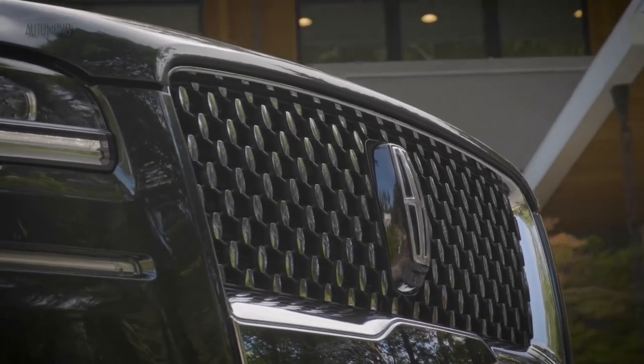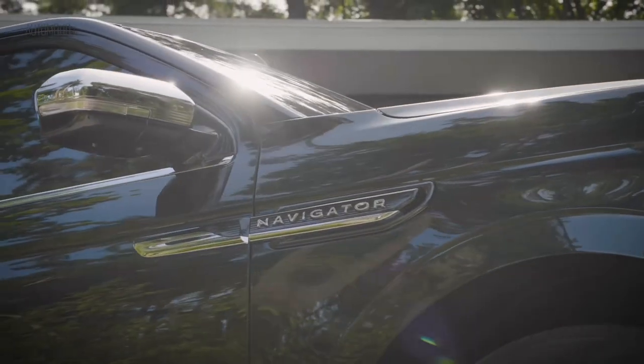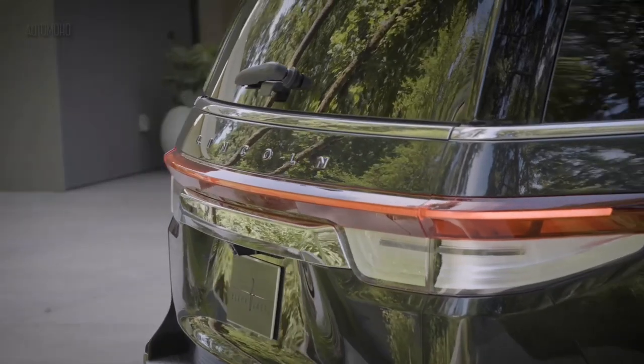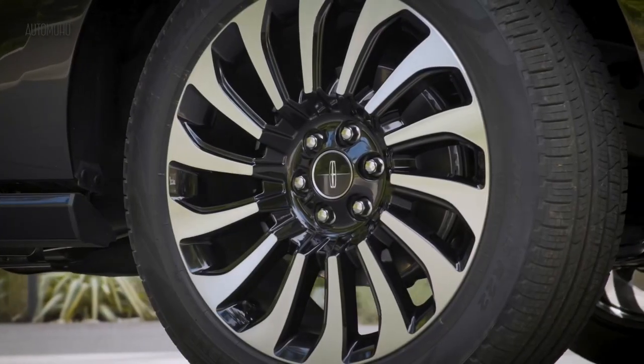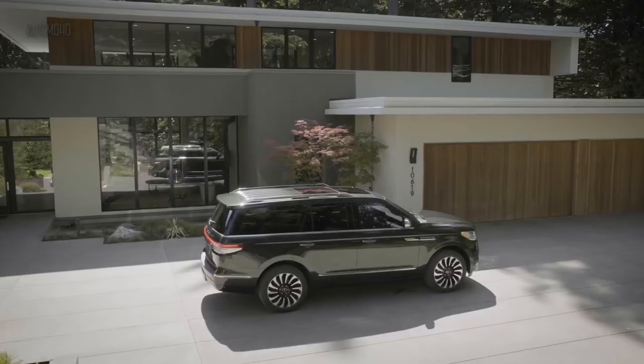The Lincoln Navigator is a full-size luxury SUV with seating for 8 passengers. It is marketed and sold by the Lincoln brand of Ford Motor Company since 1998 and sold primarily in North America.